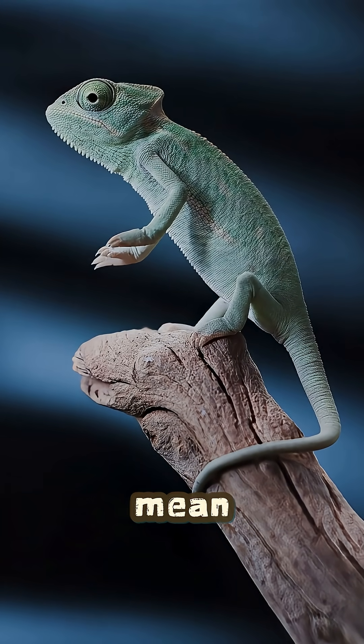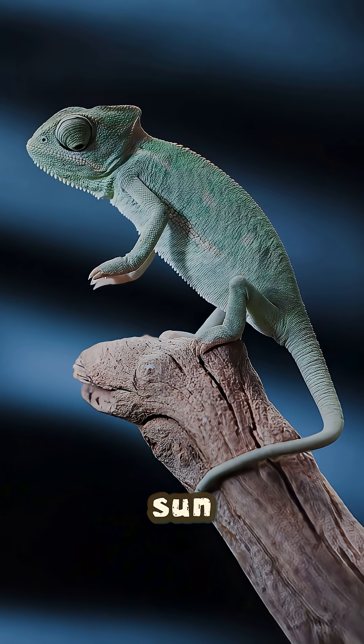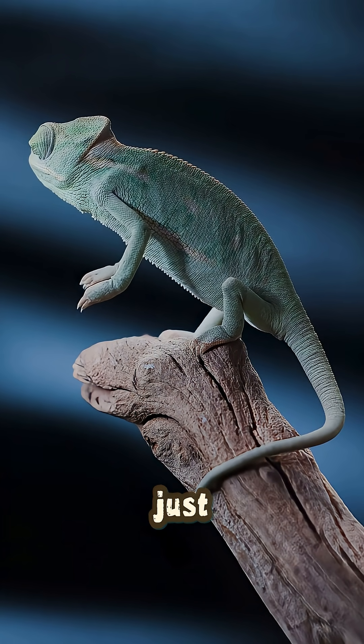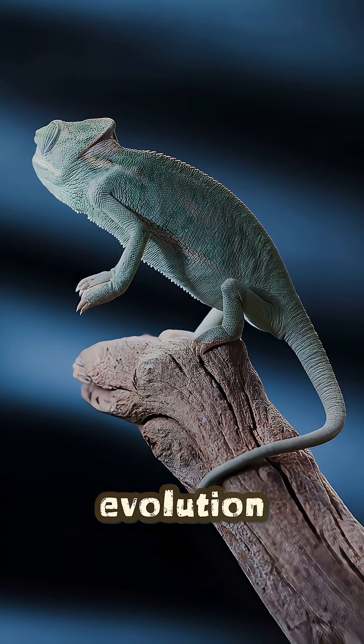Bright colors mean back off, while darker colors help them soak up sun. So it has alien eyes, a projectile tongue, and a mood ring body. The chameleon isn't just a master of disguise, it's a masterpiece of evolution.